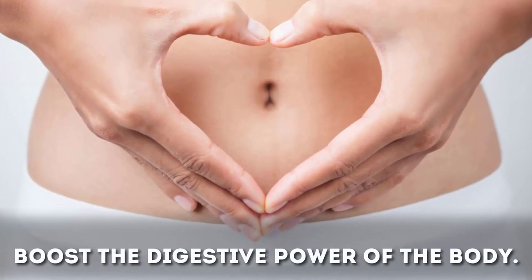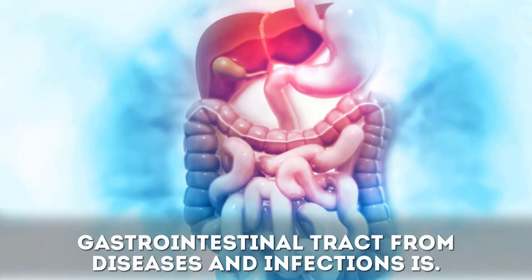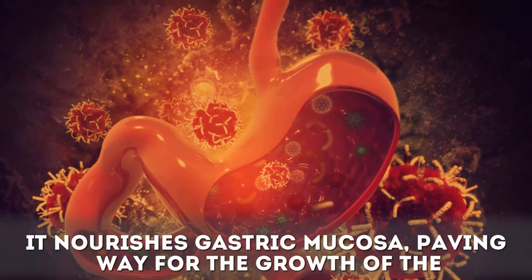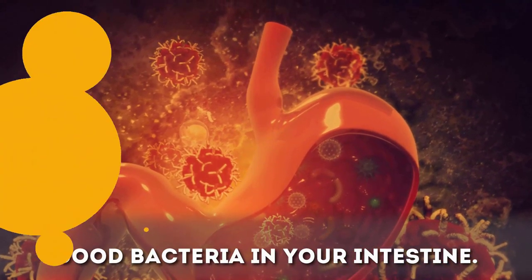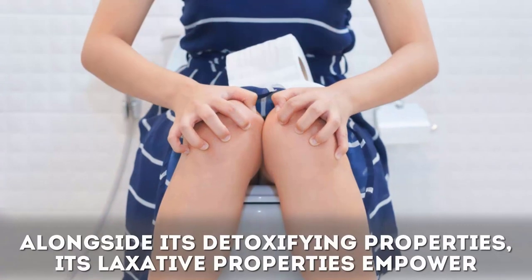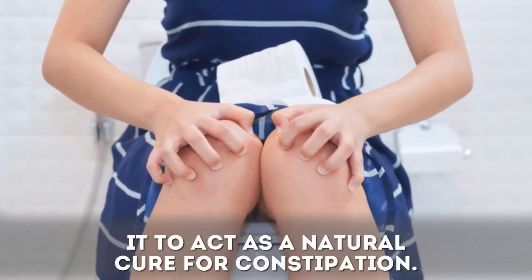Benefit six: rose tea improves digestive powers. The different organic acids present in rose petal tea are known to boost the digestive power of the body. The stronger your digestive system, the safer your gastrointestinal tract from diseases and infections. It also helps in expelling waste, ensuring a healthy gut, and nourishes the gastric mucosa, paving the way for the growth of good bacteria in your intestine. Benefit seven: it is a cure for constipation and diarrhea. The tea is a natural laxative, more effective in people experiencing liver conditions. Its detoxifying and laxative properties make it a natural cure for constipation.